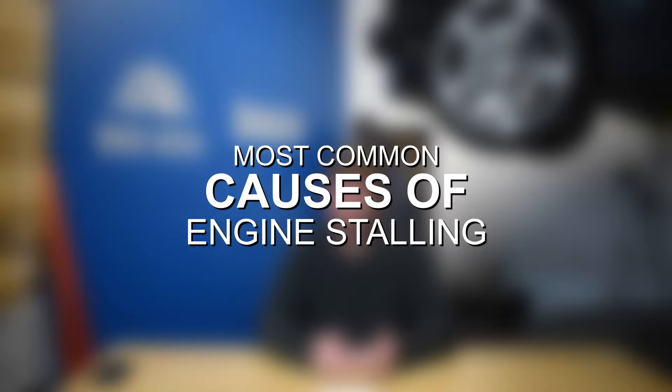Just to preface this video, there are a lot of different underlying problems with an engine that can cause stalling issues. The issues that we cover in this video are not a completely exhaustive list of things that can potentially cause engine stalling. Instead, we're looking at some of the most common causes, so hopefully this video is a good starting point to help diagnose the issues if you are running into problems with your engine and vehicle stalling.